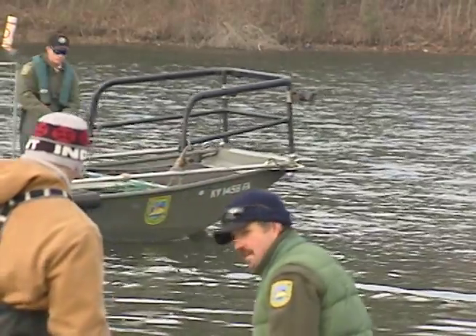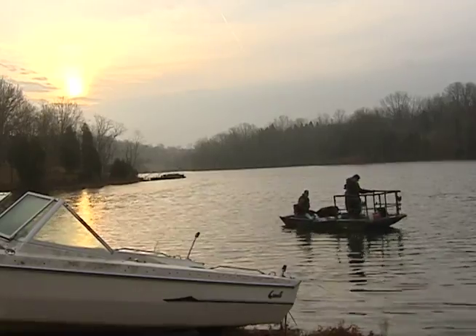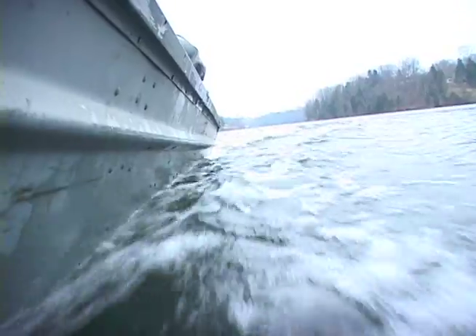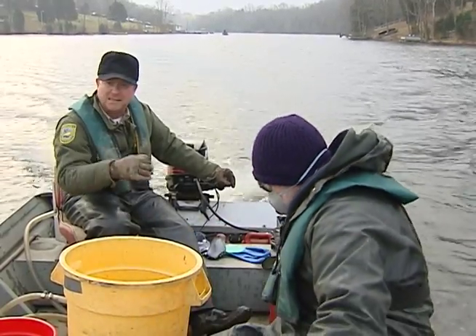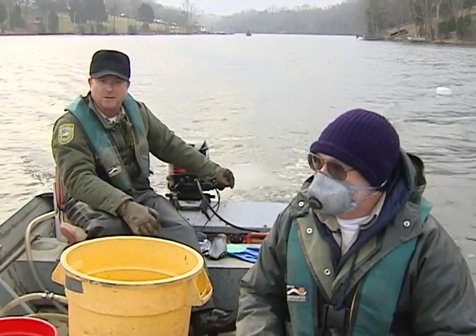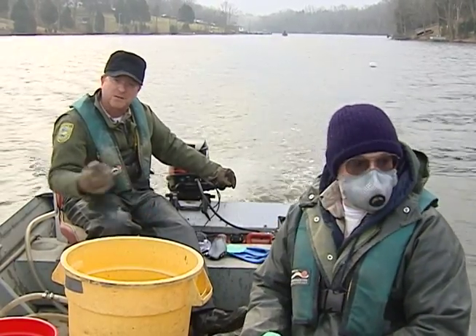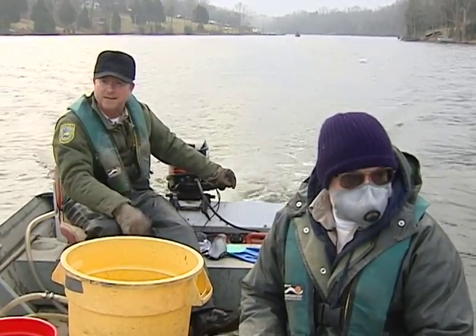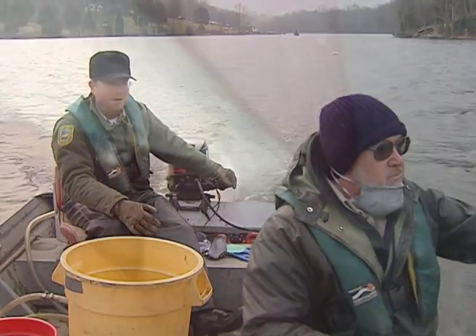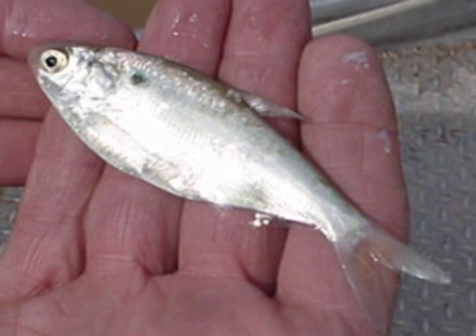It's a pretty complex situation when you have gizzard shad present in a small impoundment like Corrine. It's caused our bluegill fishery to basically crash. We had some quality 8-inch bluegill and larger. We had some good bluegill here, and now over the last 6-7 years that fishery has taken a nosedive just because the shad are present. In this lake, even though it's almost 100 acres in size, shad will upset the fish population balance here.